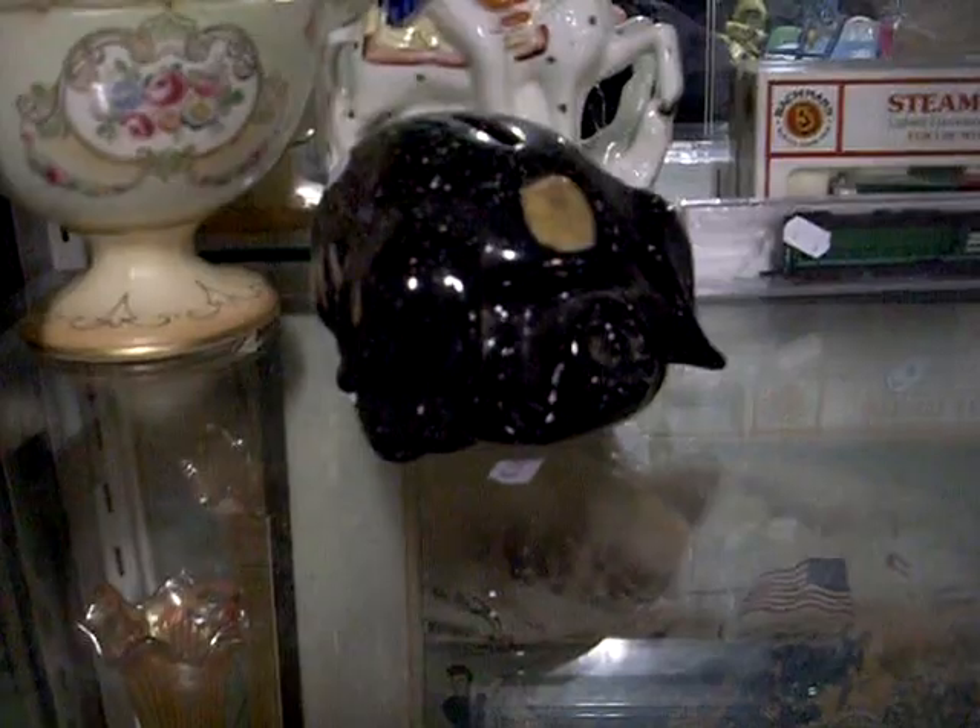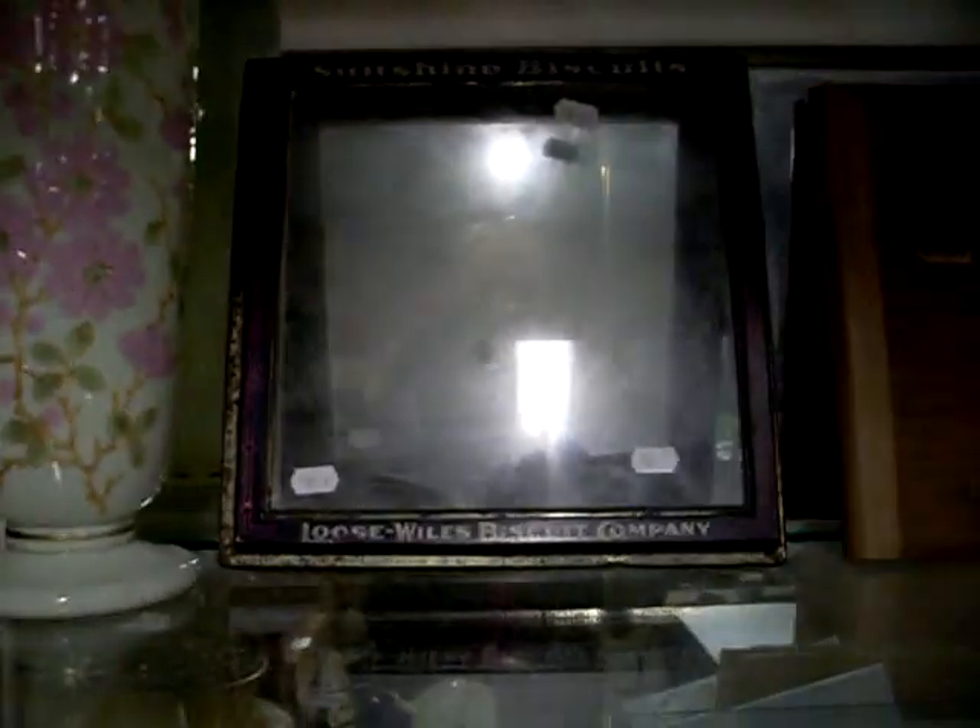Nice bits of glass. Deco check. Another Amberina. Some more nice Australian tins. I really like this one — he just needs a little bit of a clean. A little piggy bank. N-gauge train gear. Some nice stuff at the top. Victorian glass vase which does light up under a UV light. The Sunshine Biscuit.